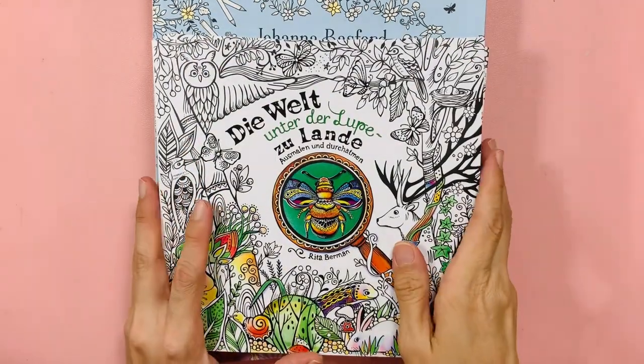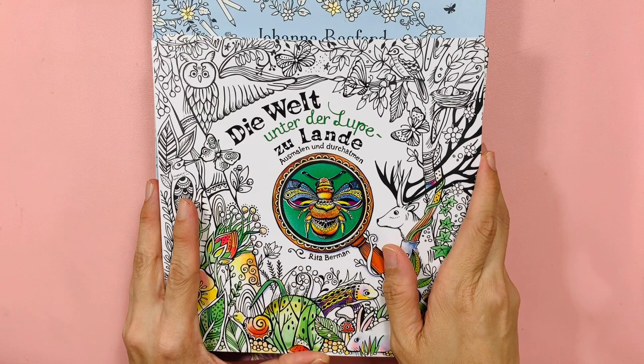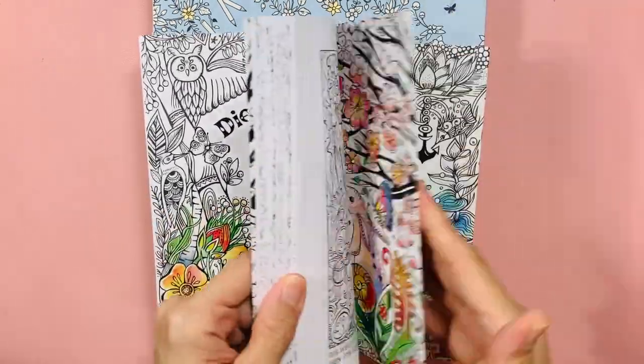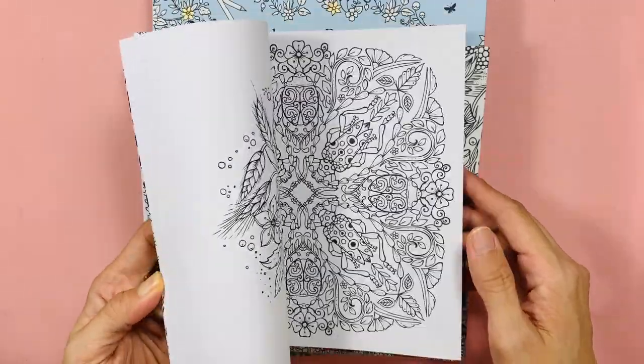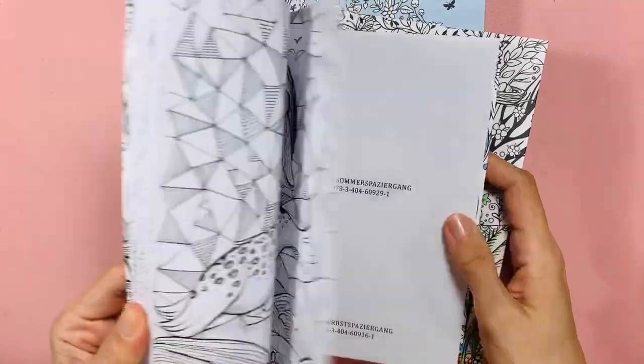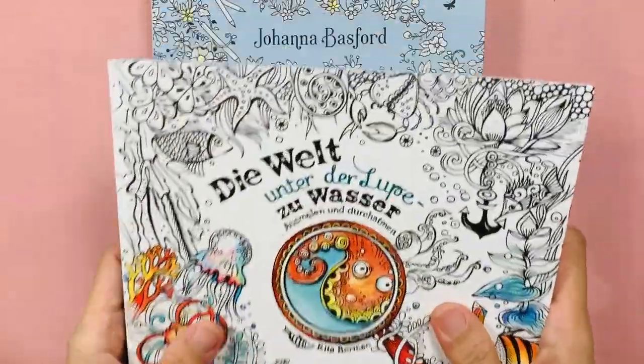Those are full price books from Amazon or Book Depository, I can't remember which. I also bought a second copy of Rita's books — these are just second copies of her books.